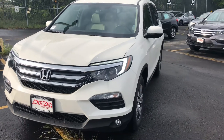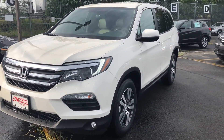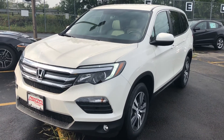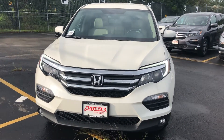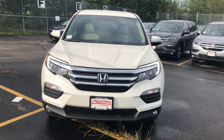The best number to reach me is my cell phone — 603-718-9870. Texting is not a problem, so don't hesitate. Again, this is Josh from AutoFair Honda in Manchester. 603-718-9870 — looking forward to meeting you, thank you.